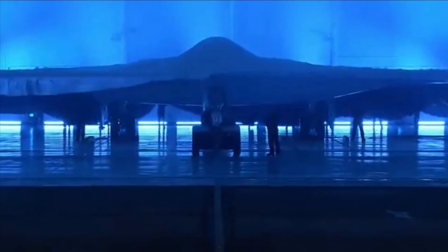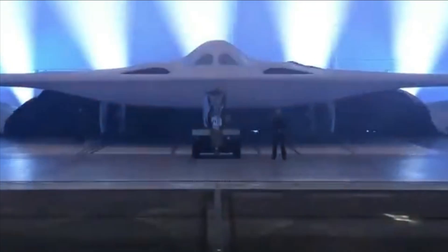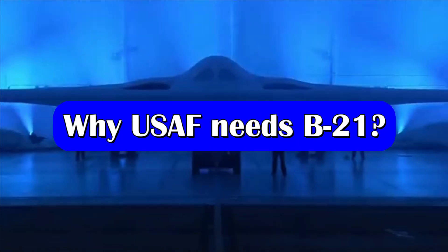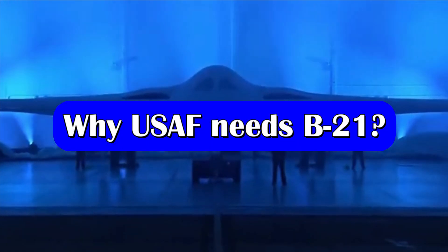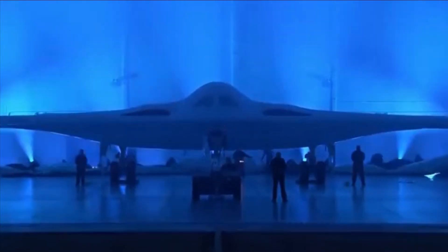Designed to be long range, highly survivable, and capable of carrying a mix of conventional and nuclear ordnance, the B-21 will join the nuclear triad of the USA. Currently, only 10% of America's bomber fleet is capable of penetrating the advanced air defenses of adversaries.